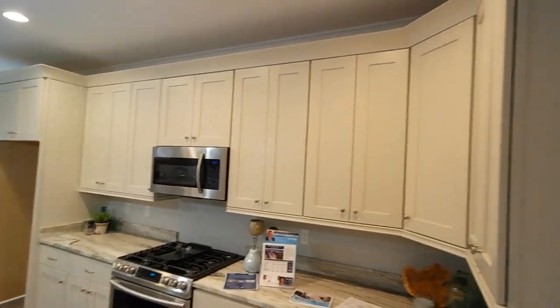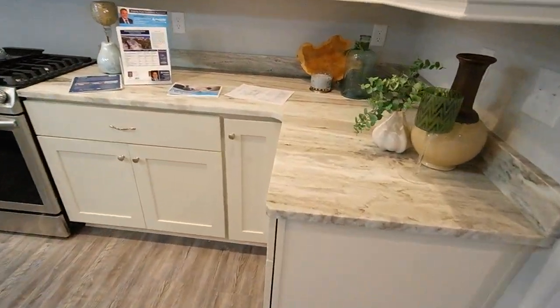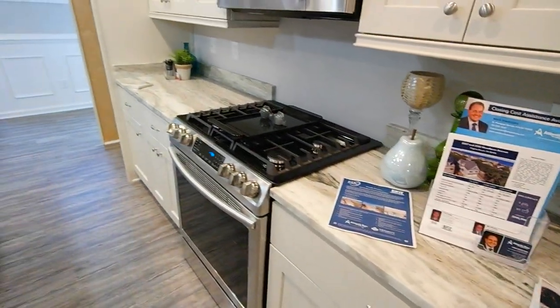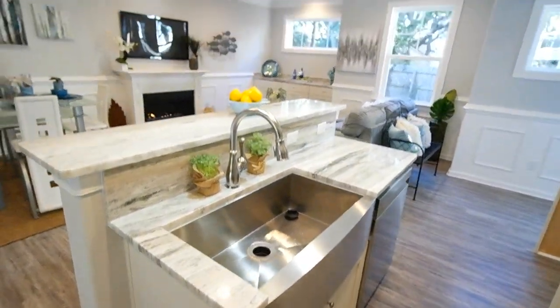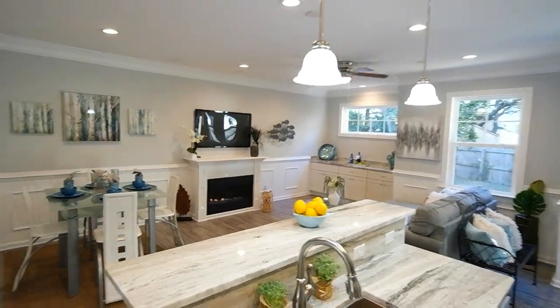You can see nice custom cabinets here — these are the soft-close feature with crown. Attractive granite countertops, gas range here, and an apron farm sink with a nice island that transitions to the living area.